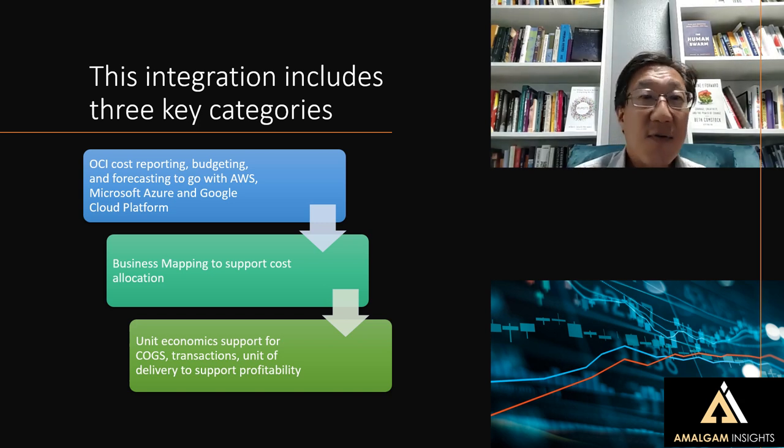Second, we've now got business mapping for Oracle Cloud Infrastructure to support cost allocations. So for your cost centers, your profit centers, your GL, your projects, your products — however your allocation for cloud services is — this will help to be able to allocate Oracle Cloud Infrastructure in the same way as other clouds may already be managed.